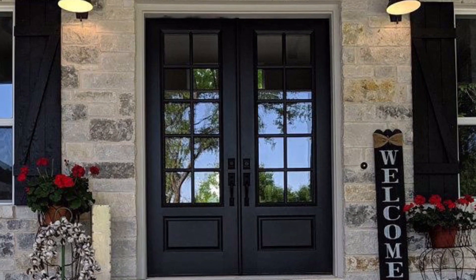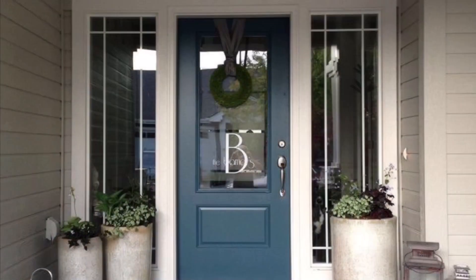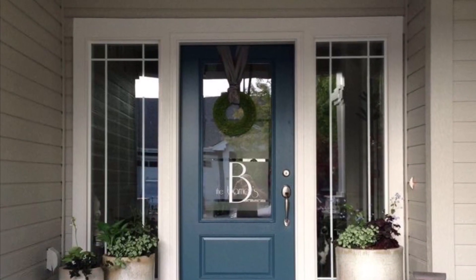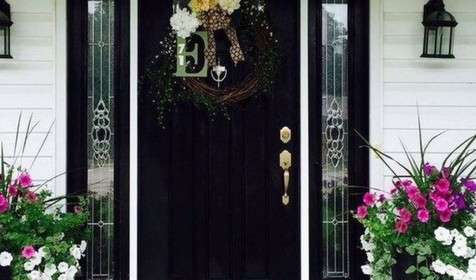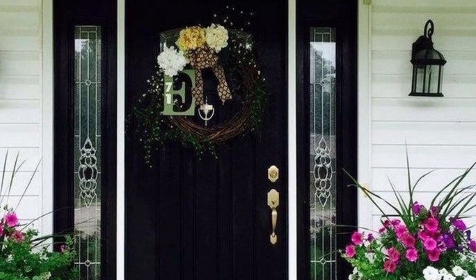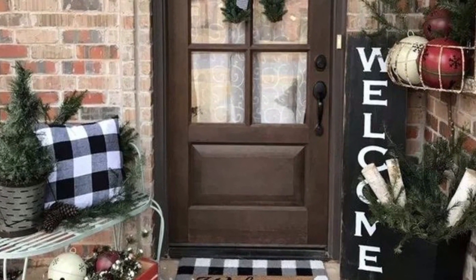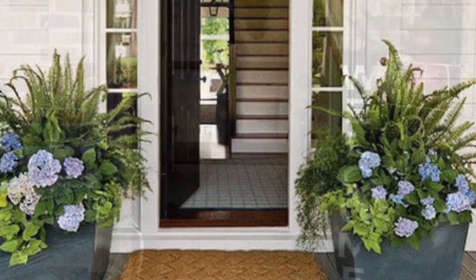In today's video we are showcasing ideas on beautiful front door designs. One of the most important decisions you have to make, whether building a new home or replacing the existing door, is your front door. Remember, this one item is what provides visitors with the first impression of your home as they come to your house.